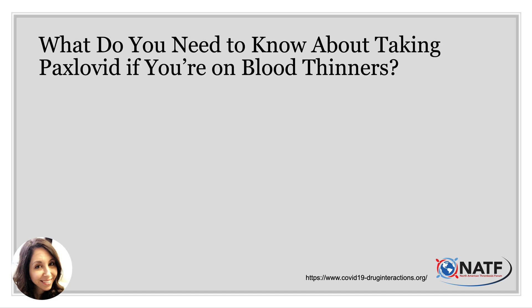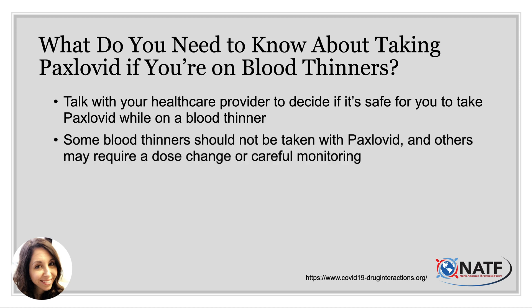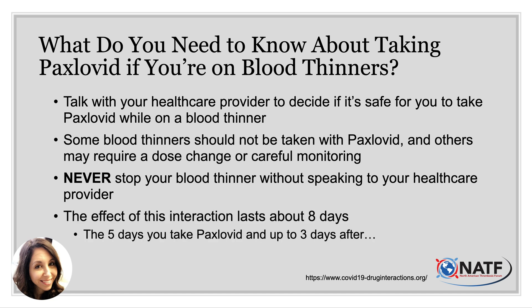If you are on any of these medications, you need to talk to your healthcare provider to decide if it is safe to take Paxlovid while continuing on a blood thinner. Some blood thinners should not be taken with Paxlovid, and others may require a dose change or careful monitoring. Never stop your blood thinner without speaking to your healthcare provider. The effect of this interaction lasts up to about eight days, so we need to manage your blood thinner for the five days you are taking Paxlovid and up to at least three days after.